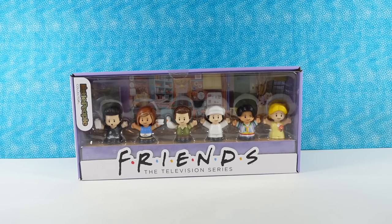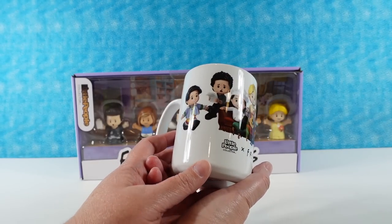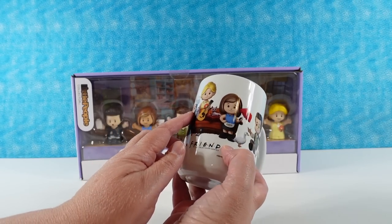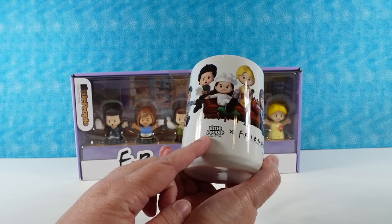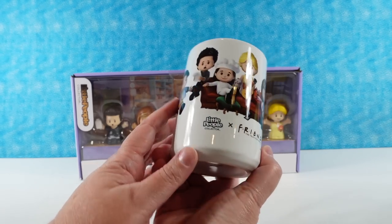We cleaned up the paper. Let me show the mug real quick first. This is just a fun little gift that they sent with this, which I think is so cute. It has all the friends as the little people — it's Little People and Friends. That is so awesome. I think that's really nice that they did that.